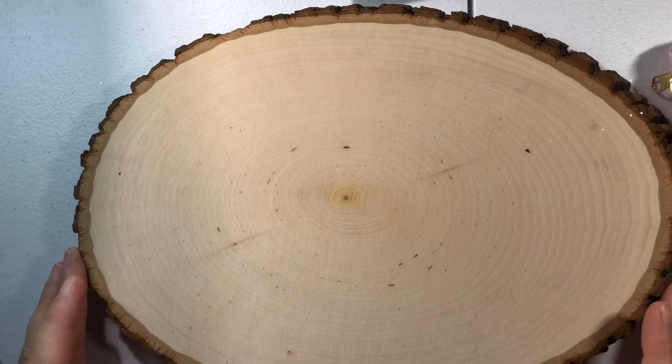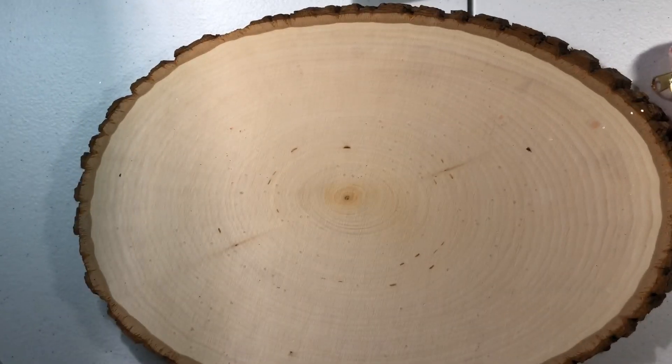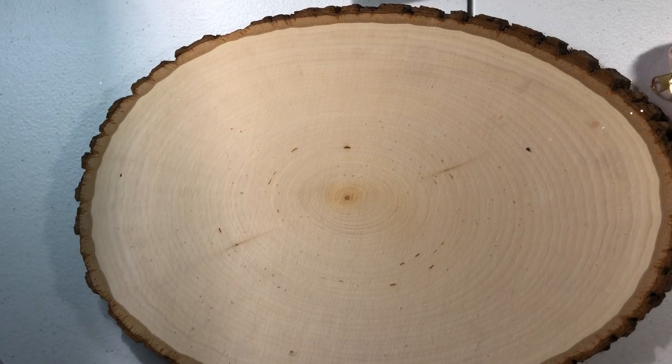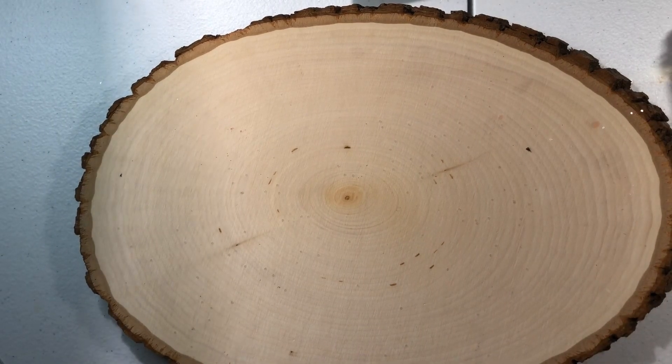Hi everybody, welcome back to my channel. I'm coming on with part two of a Hobby Lobby clearance haul. I went back today to find if they had marked anything else down, and they did, because yesterday I kind of caught them in the beginning stages. So I just want to share what I did get.